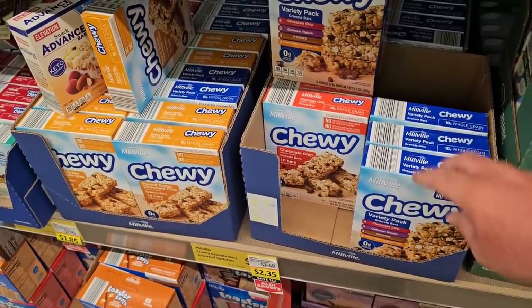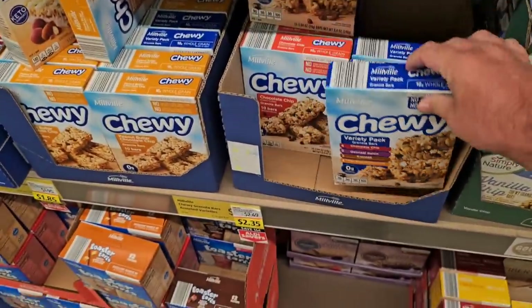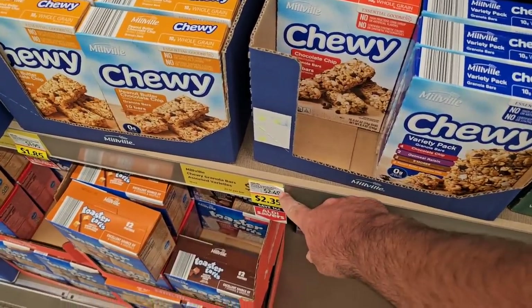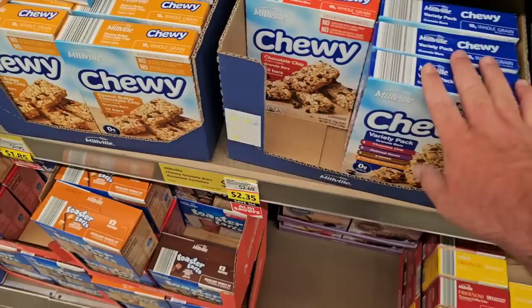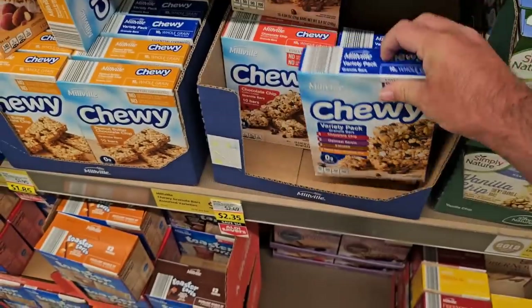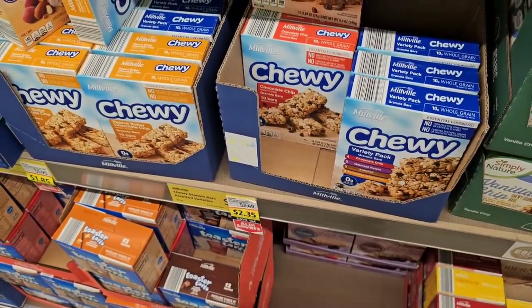These granola bars — I like these, they're good. The Millville brand. We like a lot of Millville products, but they keep going up in price. It was $2.49 the last time I was here, $2.35 on an Aldi Saver deal. These were $2.15 just a couple months ago, so these have gone up a couple increments in the last couple of months.